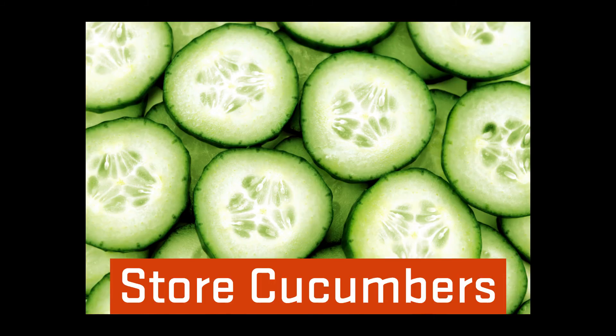When I have cut cucumbers, I wrap them tightly or cover them with water in a closed container and refrigerate and use within a few days.